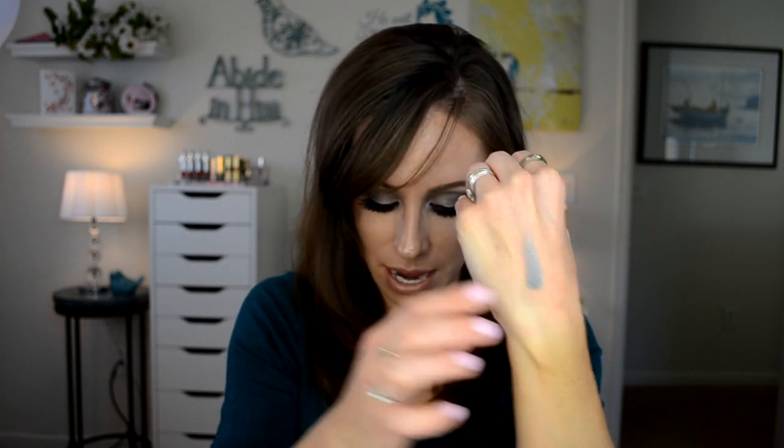Night Divine — this is a grayish, bluish color. I thought actually this paired with Gleam would be stunning. It's a grayish, bluish, iridescent-y color. Stunning.